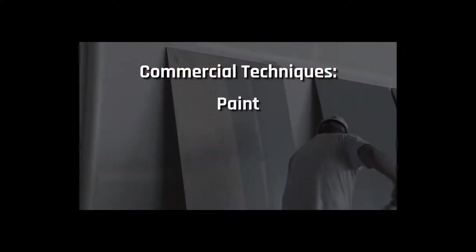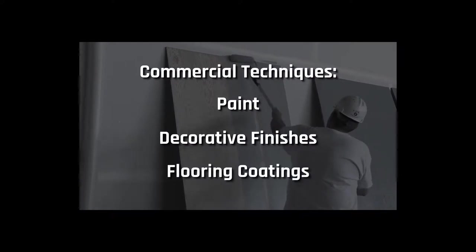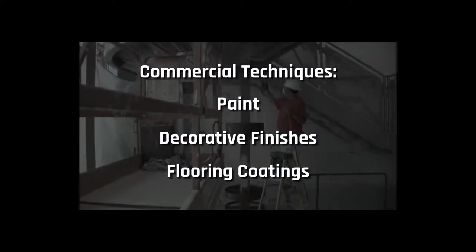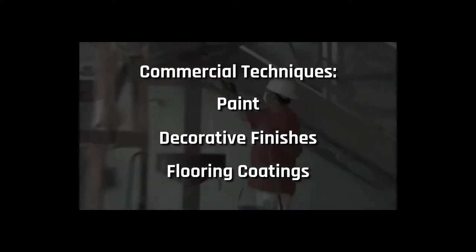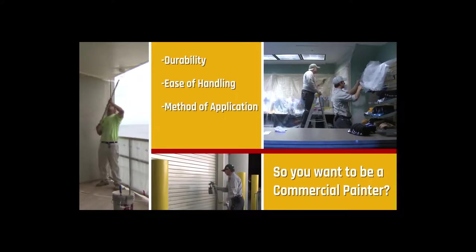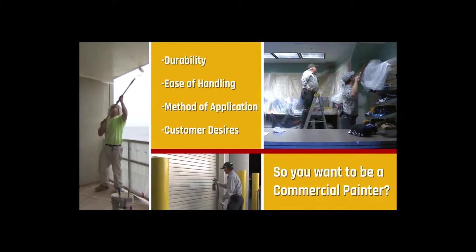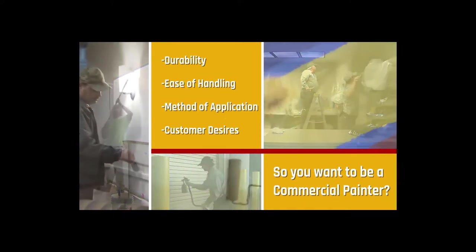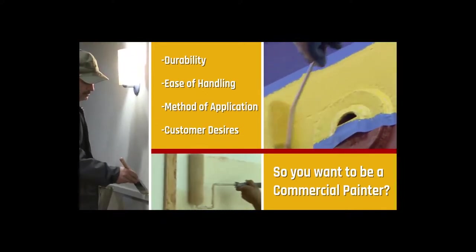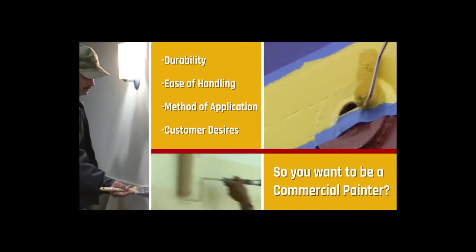Painters apply paint and other decorative finishes to residential, commercial, and other structures. They are able to choose the right paint or finish for the surface to be covered by taking into account durability, ease of handling, method of application, and customer desires. Some IUPAT painting projects require an artistic touch for the restoration of historic buildings, and IUPAT painters are well prepared to handle these and any other painting job.